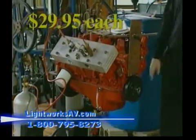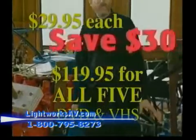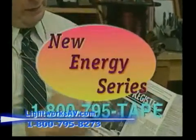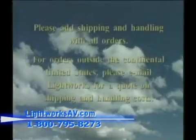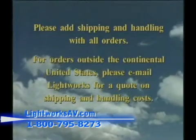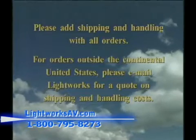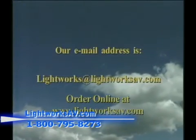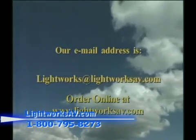They're just $29.95 for each tape, or get all five for $119.95 — a savings of $30. Place your order today. Call 1-800-795-TAPE. Please add shipping and handling with all orders. For orders outside the continental United States, please email Lightworks for a quote on shipping and handling cost. Our email address is lightworks@lightworksav.com — that's lightworksav.com, as in Lightworks Audio and Video.